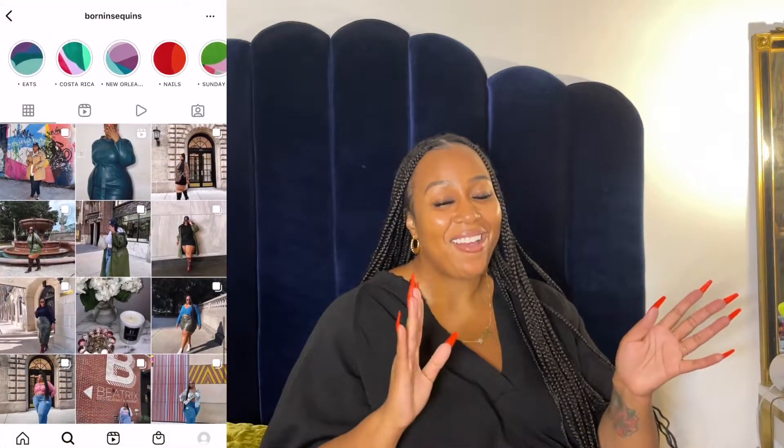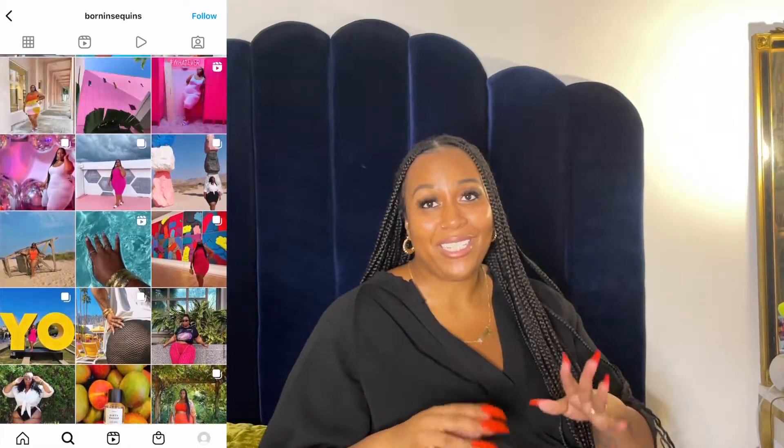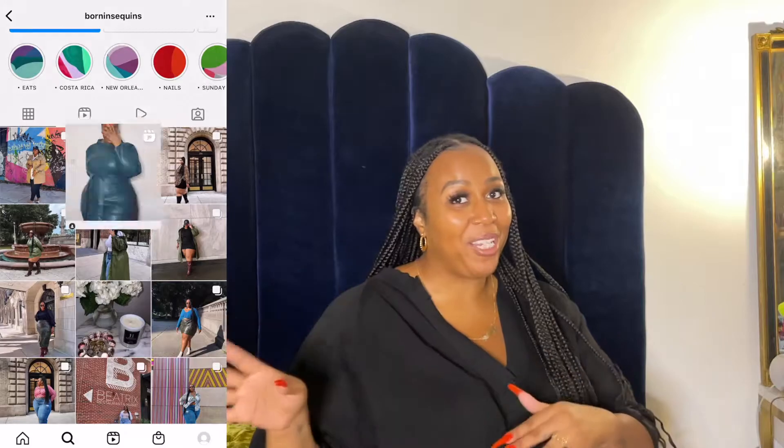Before we jump in, follow me on Instagram. I really would love to reach 20K early 2022 and I would be honored if y'all would help me get there. Follow me on Instagram at bornandsequence. It's real cute over there — we try to be very much aesthetic over there.